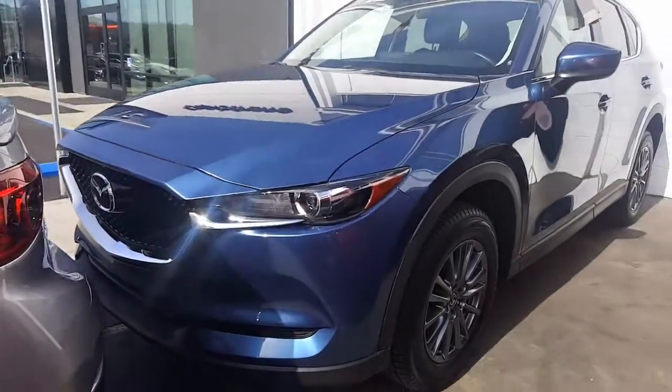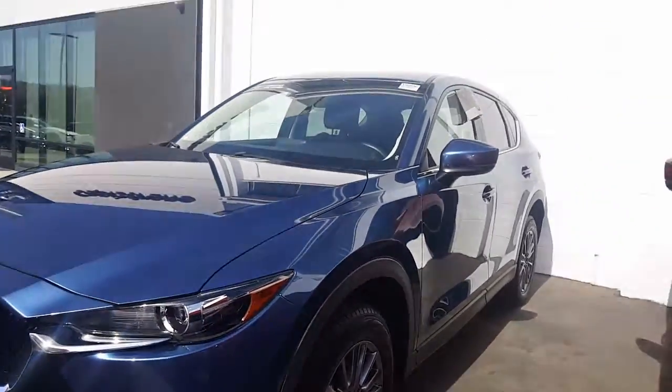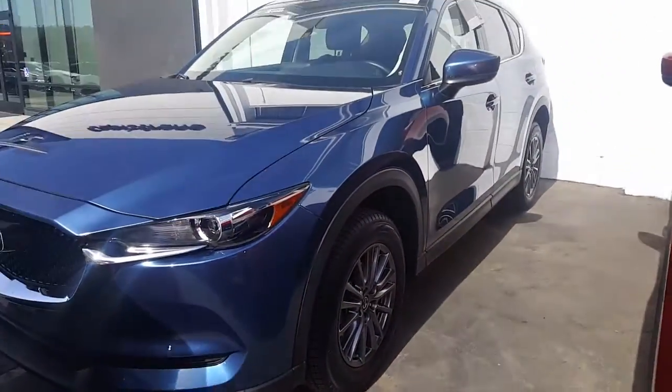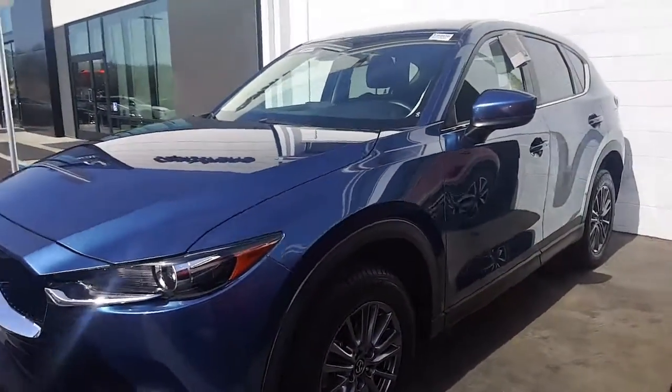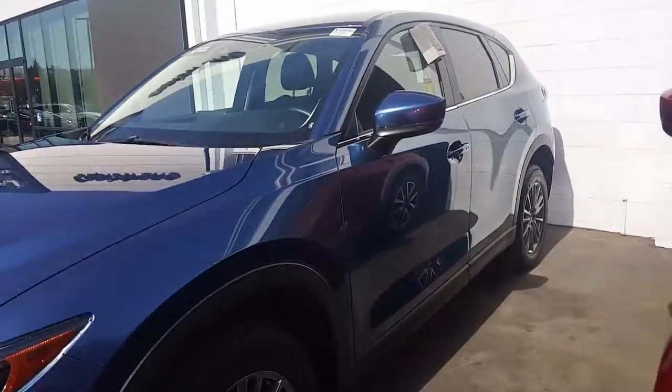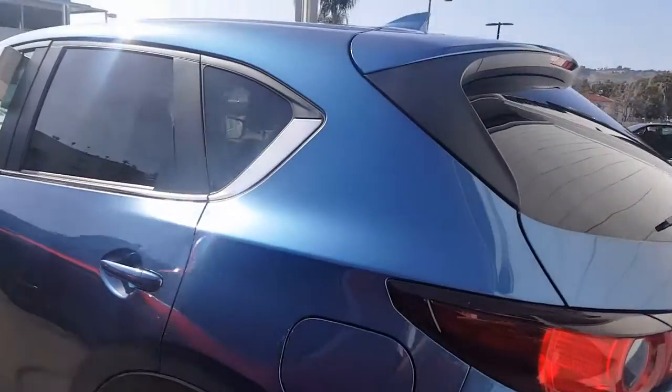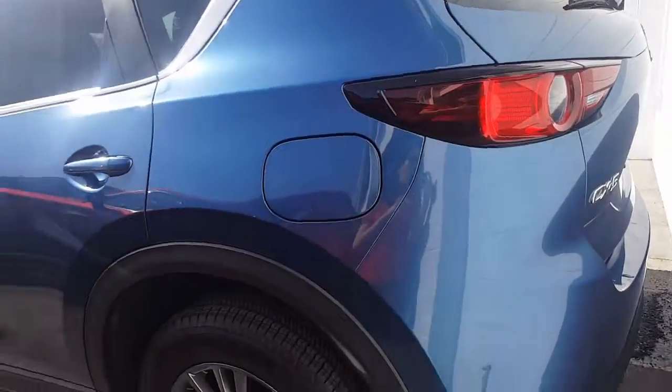This is our vehicle here. The redesigned CX-5, standard with LED lights, a nicer rim than we used to have, still 17-inch tires. You're going to have the blind spot alert on the sides, as well as the rear cross traffic with the backup camera. I'll give you a view of the back end here, and we will hop on inside.